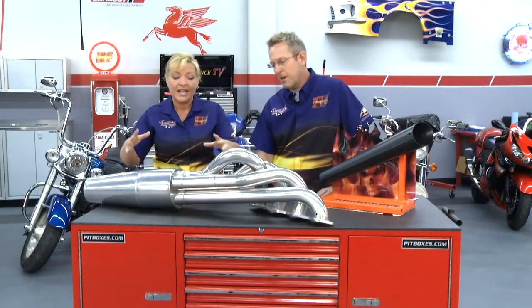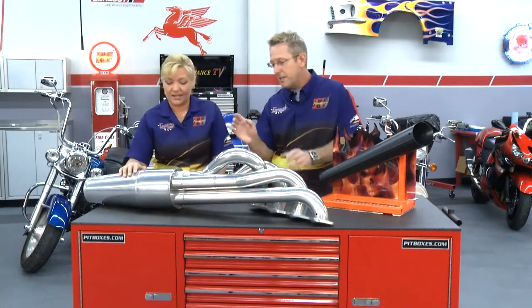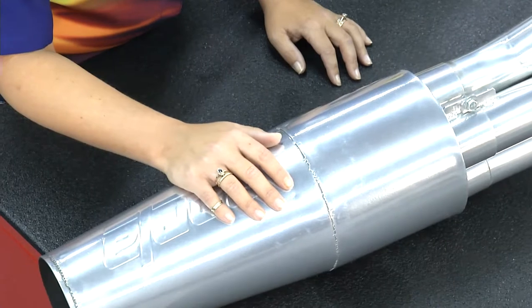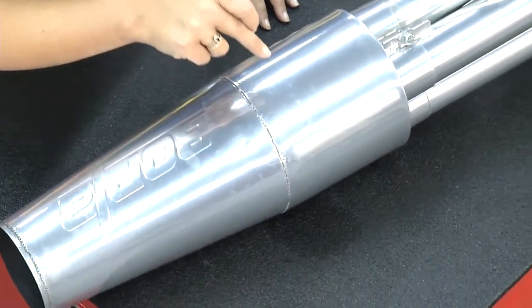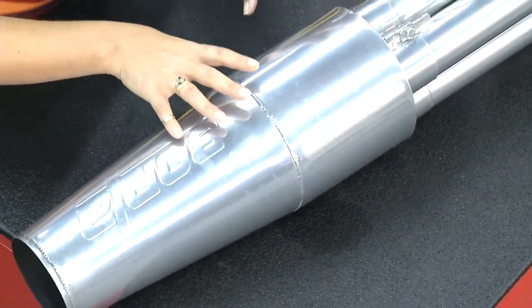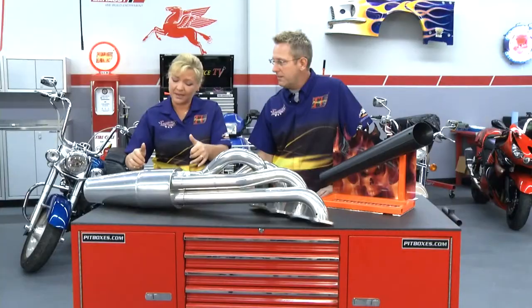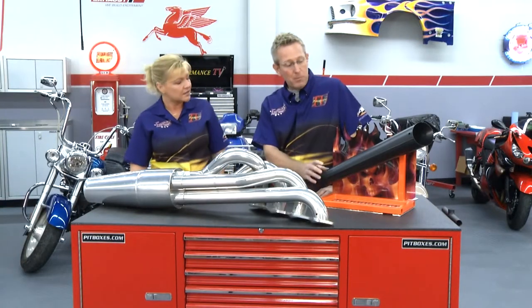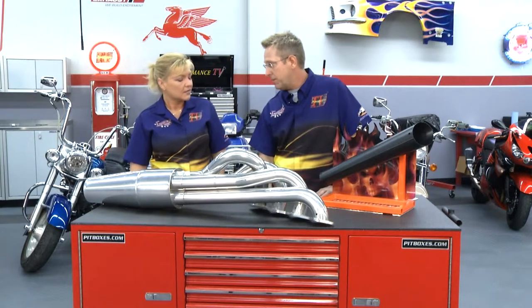Eight seasons, probably 400 plus runs on this. The Armor Coat in this particular color can withstand up to 1,350 degrees. We've run it early on a couple of times and definitely put it to the test. Some of their black coatings can go up to 2,000 degrees.